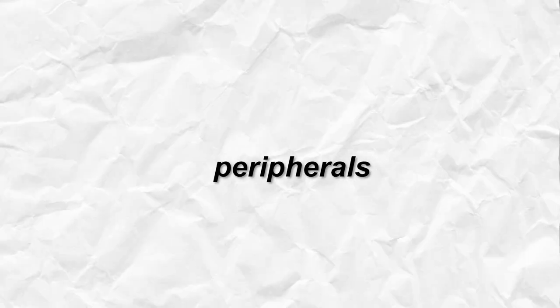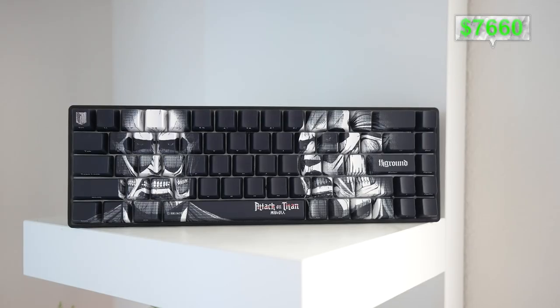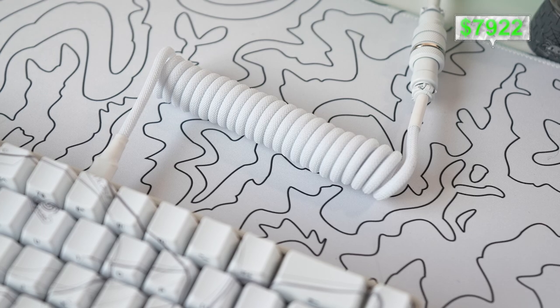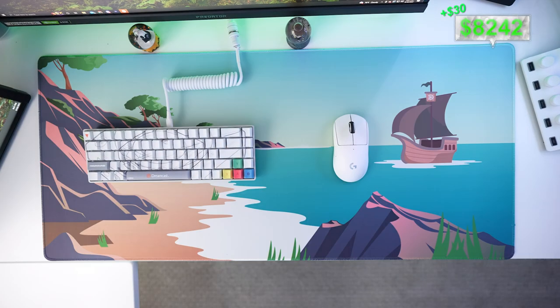For peripherals: my keyboard — I'm now using the Higround Dreamcast keyboard, but I also have the Higround Attack on Titan keyboard and a Ducky One 2 Mini SF, connected using the coil cable from Histock. For the mouse I have the Logitech G Pro Superlight. For mouse pads I have four different pads from Deskr, each about $30.